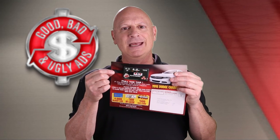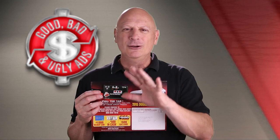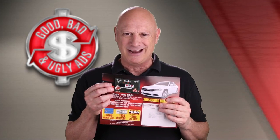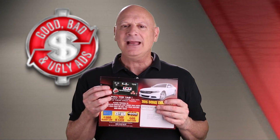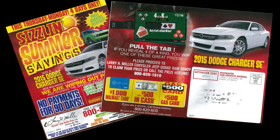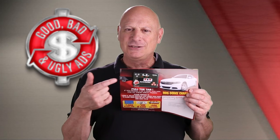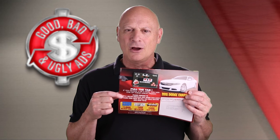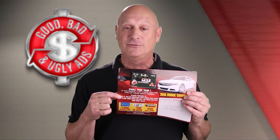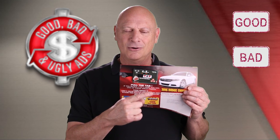Well, the big question is: is this promotion a winner? Stop the video, spend as much time as you need looking at all the elements of this particular ad, and then come back and tell me whether you think it's good, bad or ugly. So you've had a chance to evaluate this gimmick and all the stuff that goes along with it. Time now for you to cast your vote — is this marketing piece good, bad or ugly?